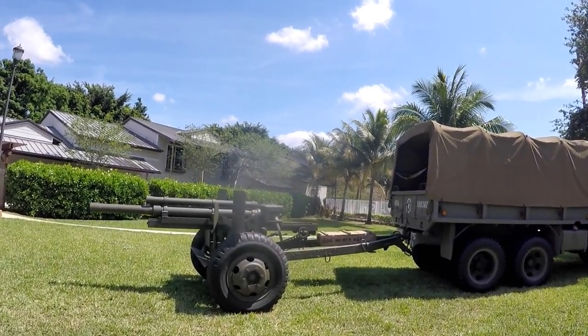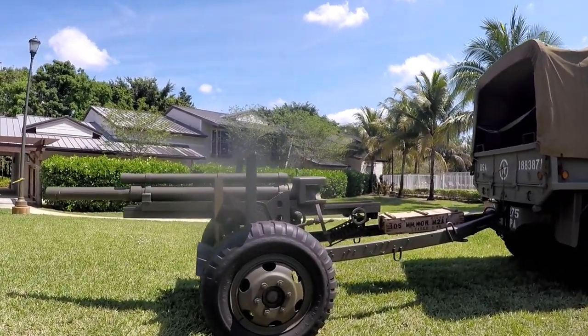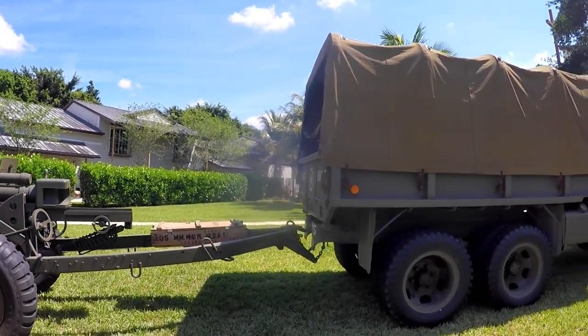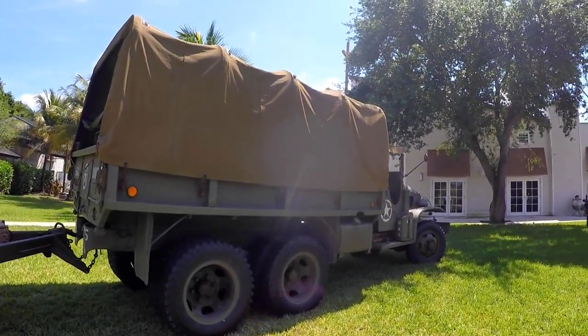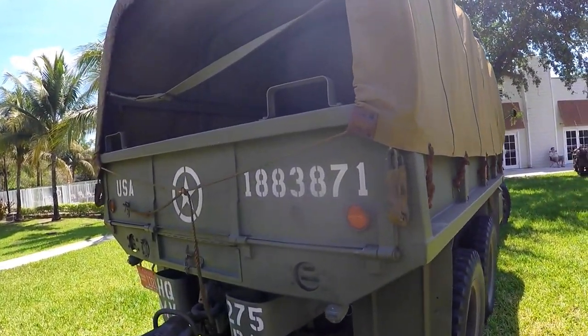A 155 millimeter howitzer, towed by a CCKW two-and-a-half ton six-by-six built by GMC, known as the Jimmy.